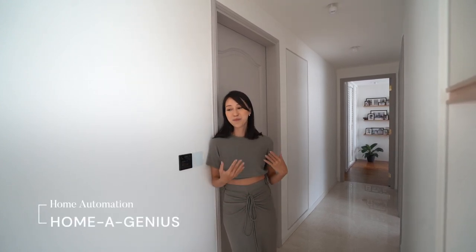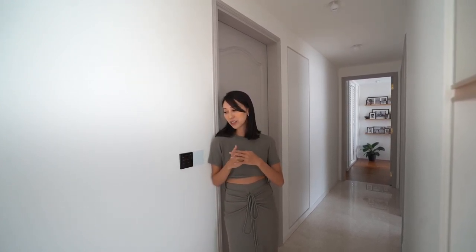We decided to automate our home with Home A Genius, and it has not only brought so much convenience to our lives but I really enjoy that it has allowed us to set different settings or scenes in the home. For example, if you want a movie night scene or a date night scene, we can do so with a particular light setting, and we can also automate the time of day that we want these different scenes turned on.